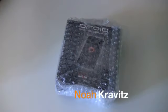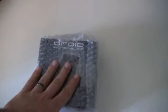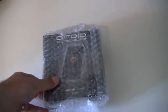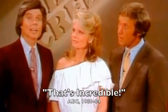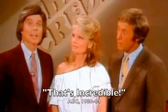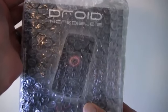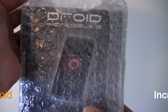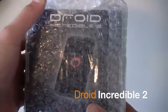Does anybody remember the TV show 'That's Incredible'? I'm probably dating myself here — you probably have no idea what I'm talking about because it was so long ago. When I got the email from Verizon saying they were going to send over the Droid Incredible 2, all I could think about was Fran Tarkenton being on that show. But no, it's not a TV show — it's the Droid Incredible 2. Is it incredible, or just kind of mediocre because it doesn't have 4G? Let's find out.